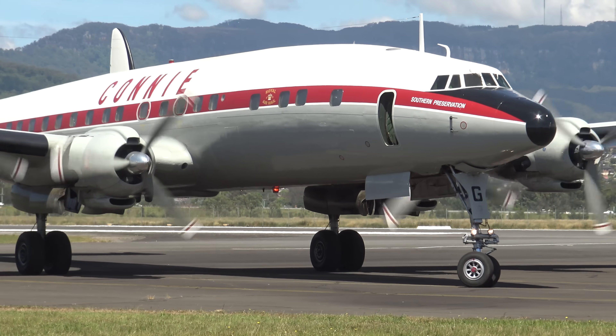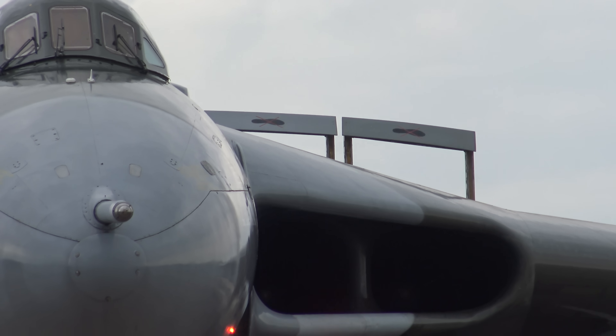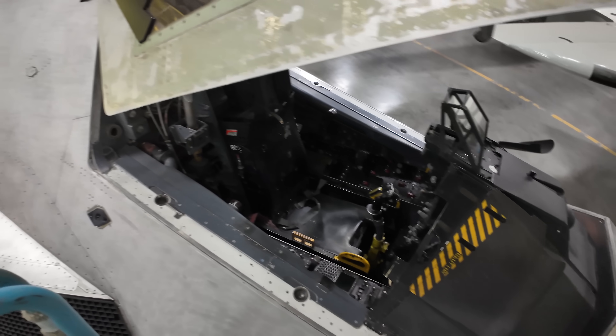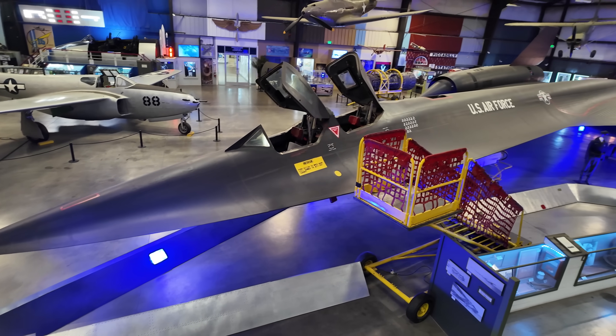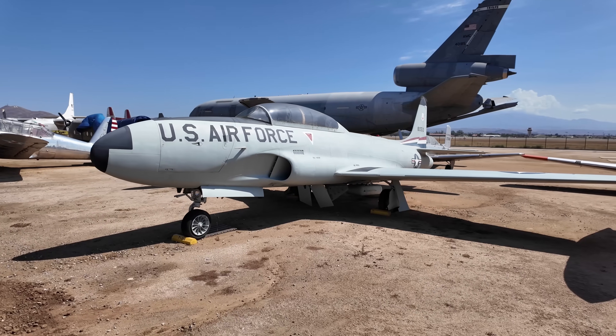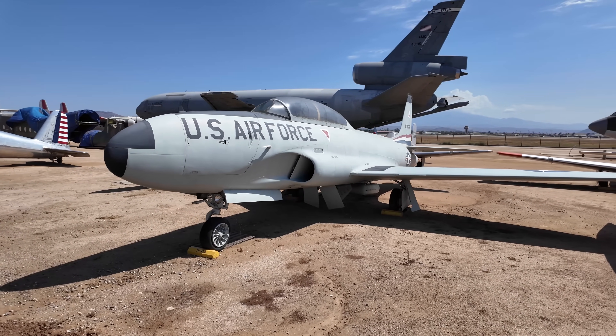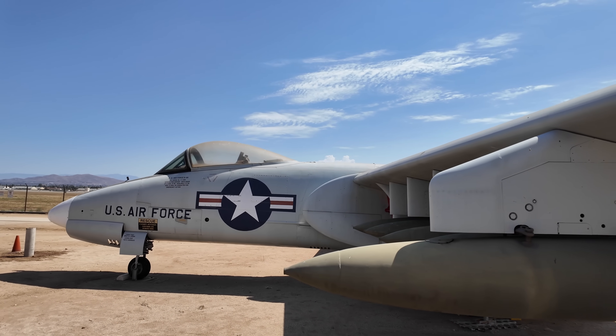I'm Paul Stewart and I make videos about planes. This includes reviews on board flights from around the world and guided tours around interesting aircraft in museums just like this one. If you're into these types of videos then please check out my channel and subscribe. A massive thanks to the Marchfield Air Museum in Riverside, California for letting me get up close and inside this incredible piece of aviation history. They've got a great range of aircraft on display and well worth a visit.